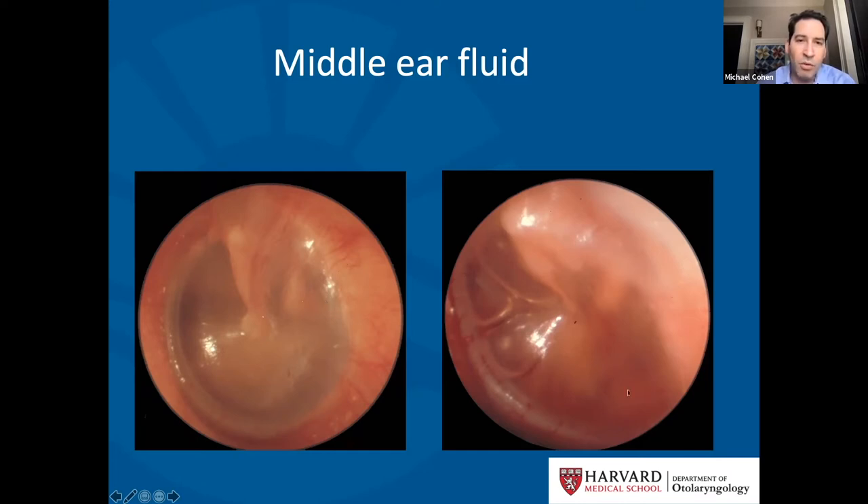Here's an image showing a child with middle ear fluid. The eardrum looks fuzzy and blurry with a cloudy appearance. You can see little air bubbles, representing an air-fluid level — some fluid and some air behind the eardrum. This is usually associated with a mild hearing loss.